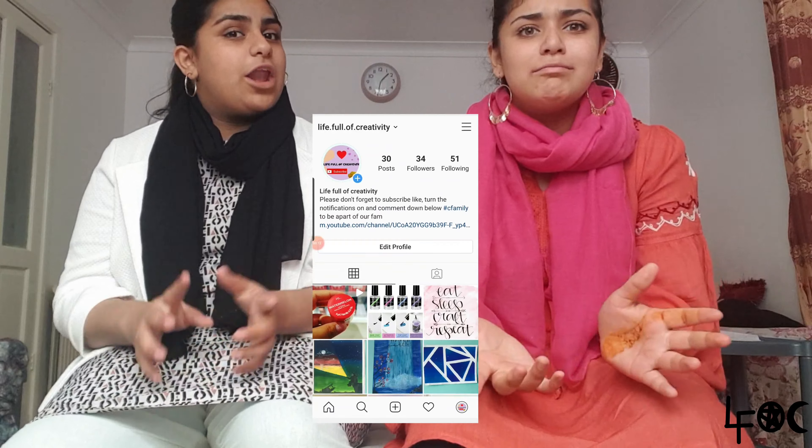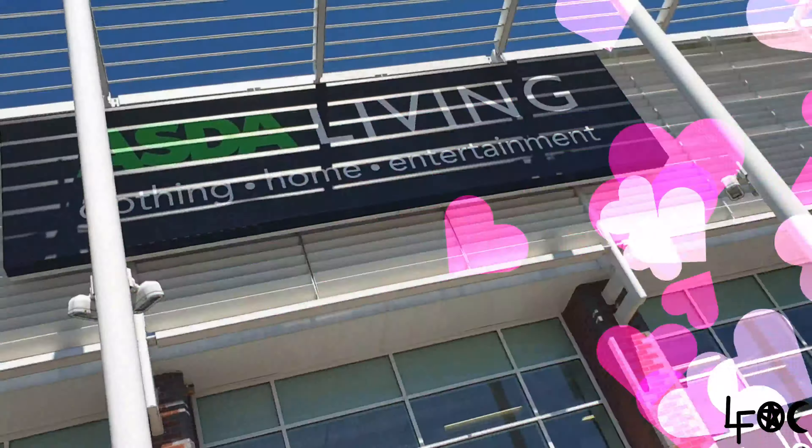Follow us on there because we post a lot. We're going to go to a few shops to buy school supplies and equipment. Let's get started — first stop, Asda!